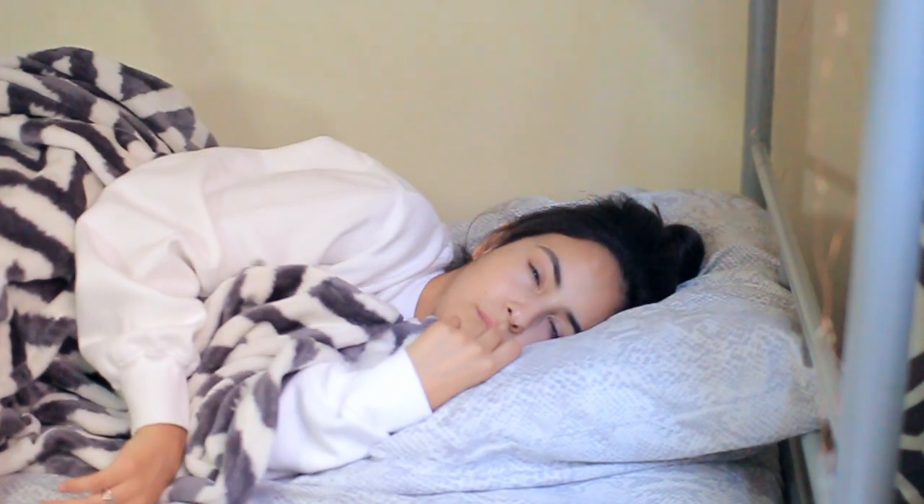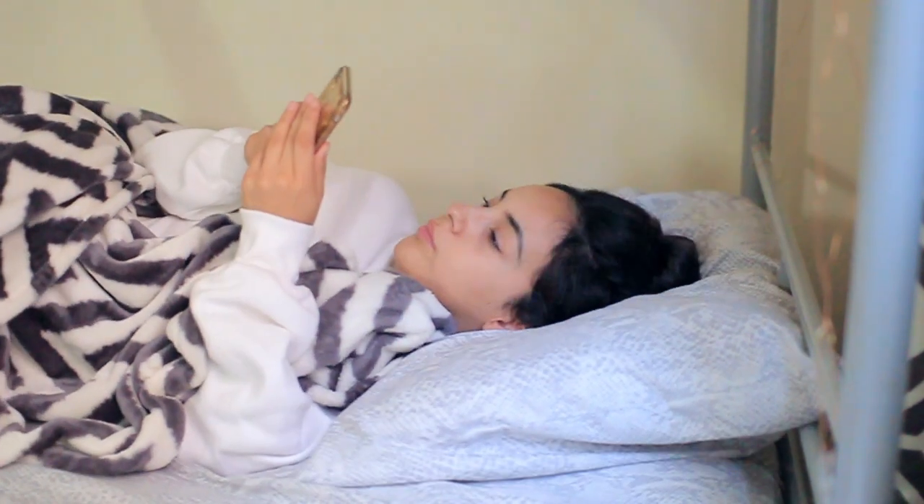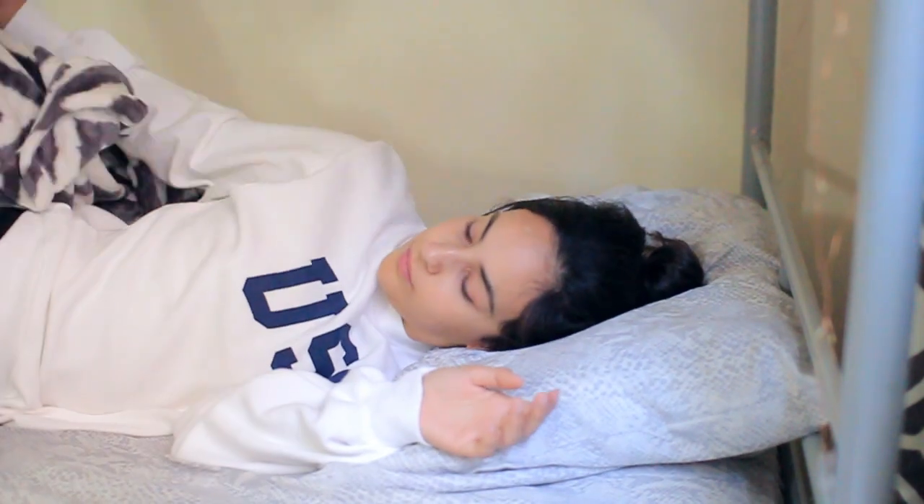I am not a morning person and that is not a secret. I cannot get up and go for the life of me, so I spend at least 30 minutes just catching up with the world.